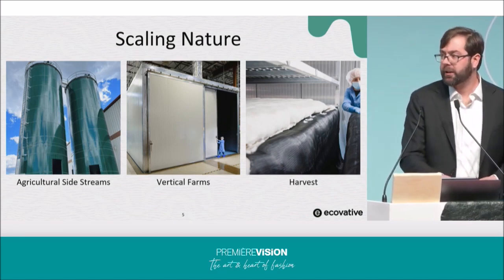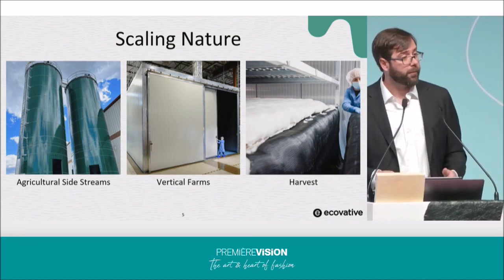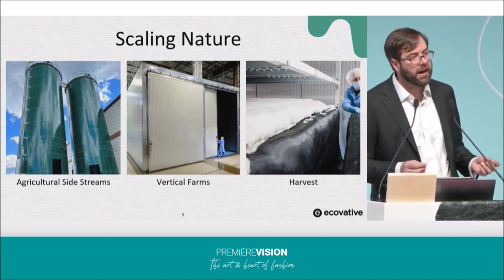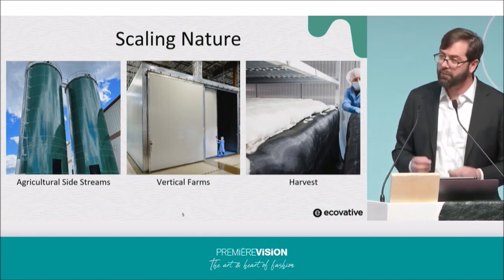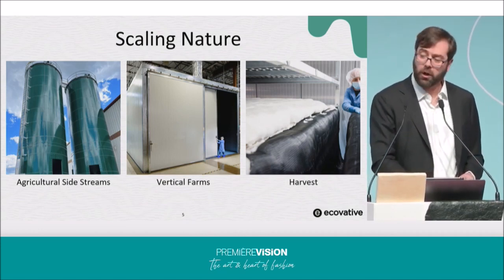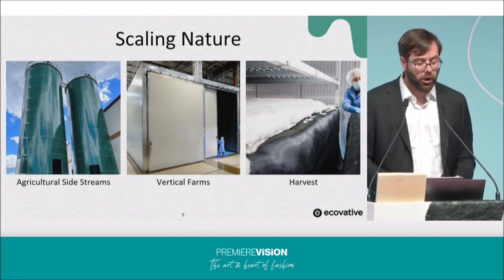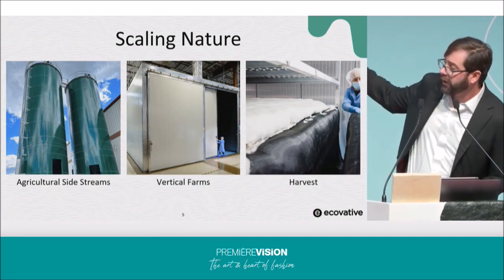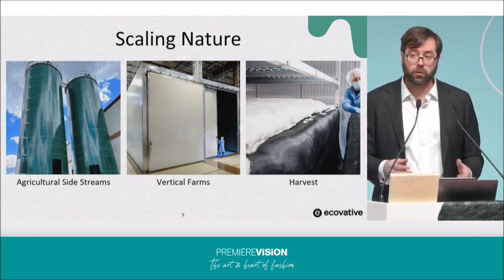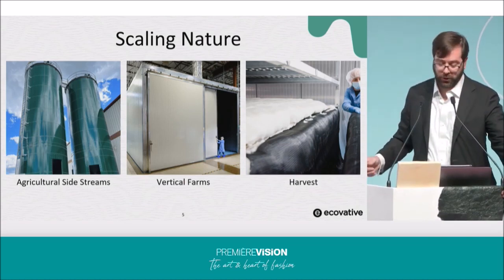By carefully selecting both the mushroom strains that we work with and simulating environments similar to what you might see along the forest floor, we guide the growth of mycelium to maximize its potential and properties at a variety of scales. Our latest technology has been our Air Mycelium platform, which produces pure, pillow-looking slabs of pure mycelium that can then be processed directly into elastomeric foams and beautiful textiles.